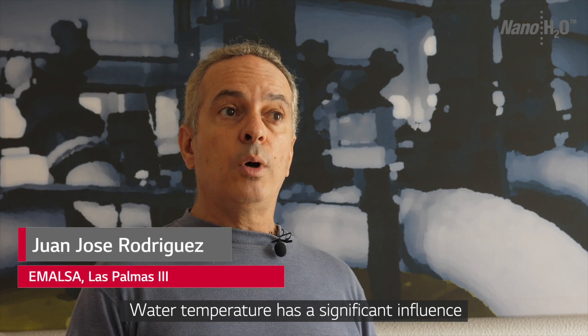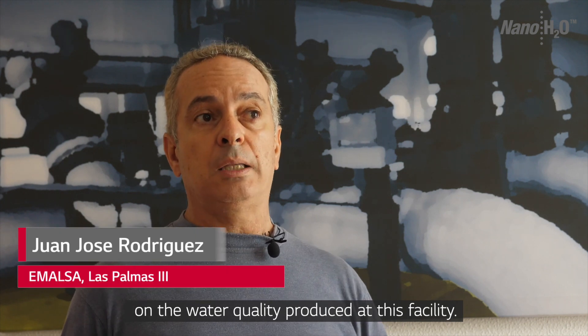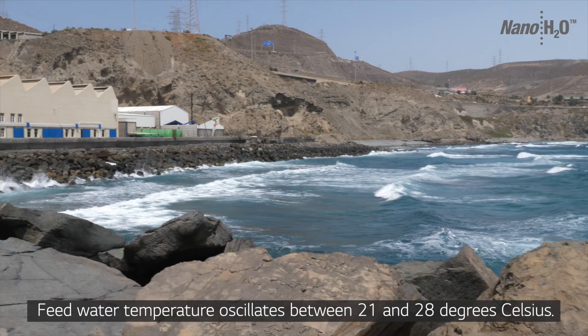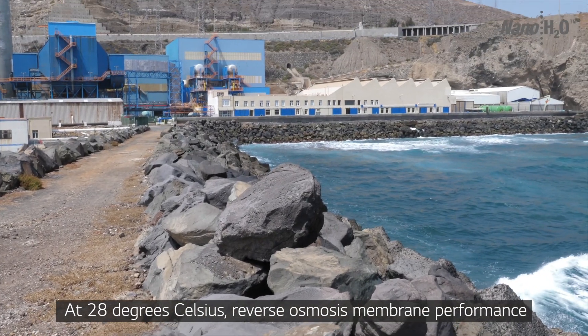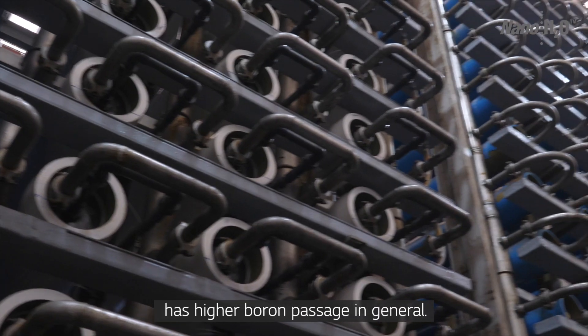La temperatura del agua tiene una influencia enorme en la calidad de la producción de esta instalación. El agua de alimentación pasa desde unos 21 grados hasta unos 28 grados. A 28 grados las membranas en general dan un mayor paso de boro.